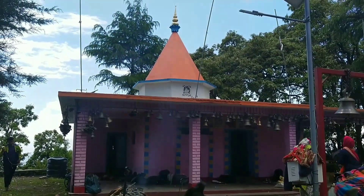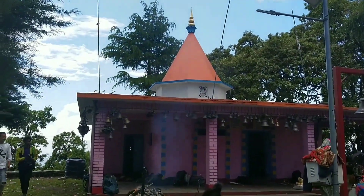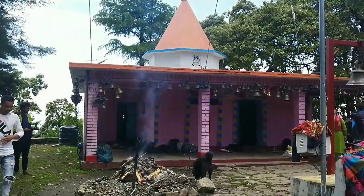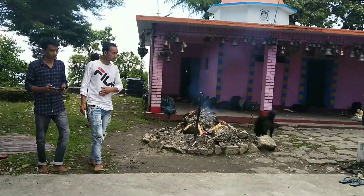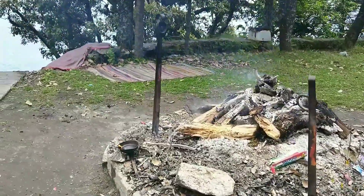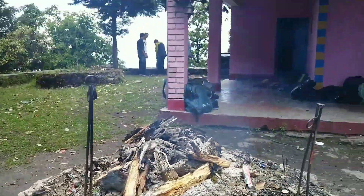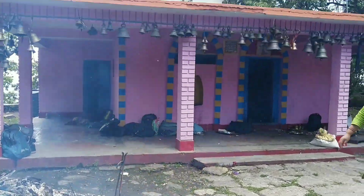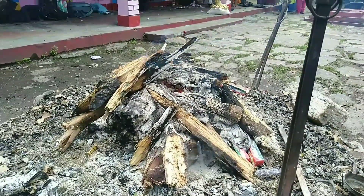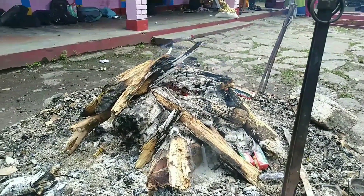Finally we reached the temple, which is located on top of the mountain. It's a sacred place for us and for a lot of people around the area. To our surprise, we found quite a few people already performing puja. We got Prasad and we loved every bit of it.